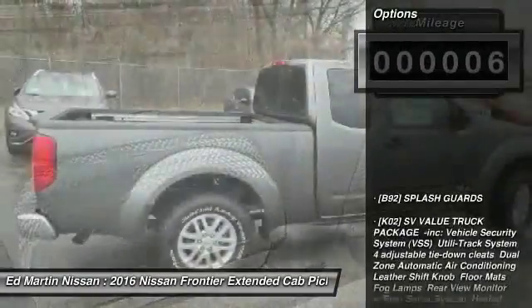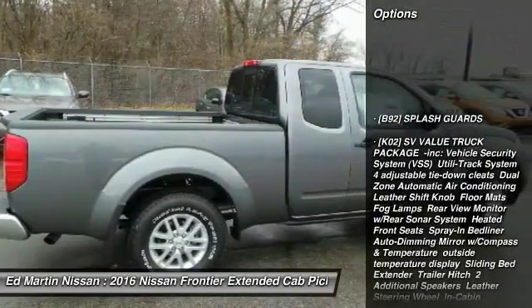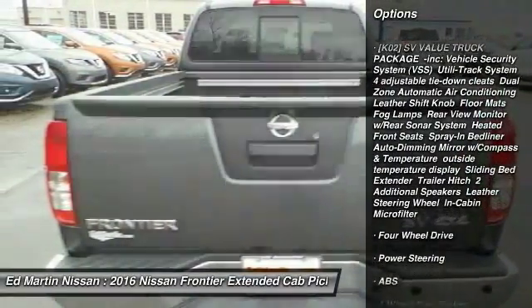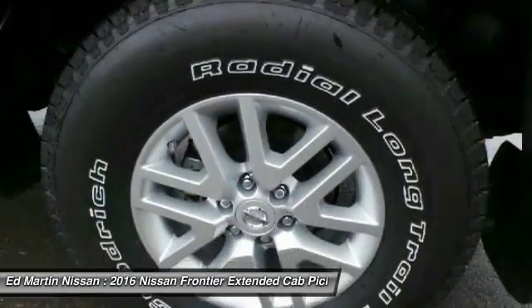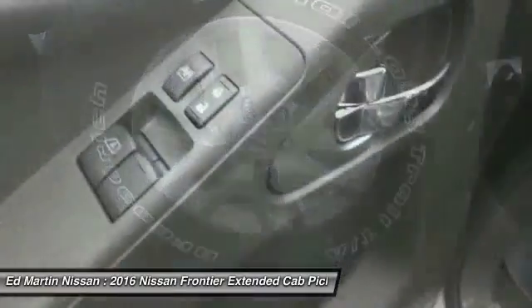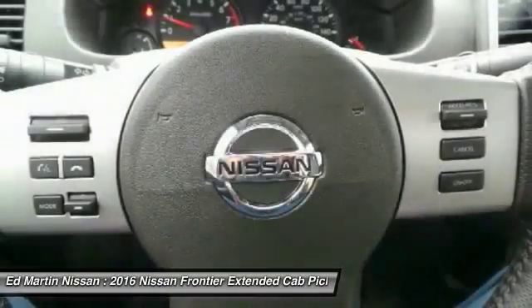Here are some of this vehicle's great options: traction control, stability control, anti-lock braking system, keyless entry, steering wheel audio controls, Bluetooth, power steering, adjustable steering wheel, driver airbag, and cruise control.